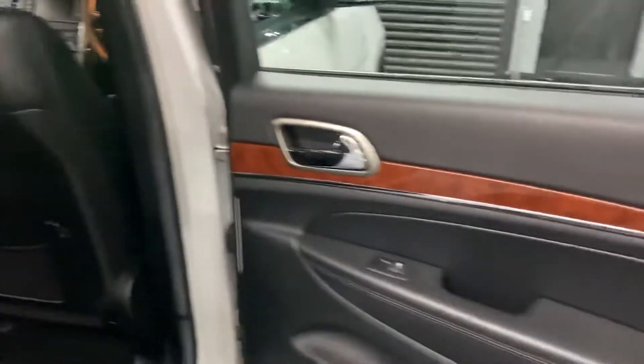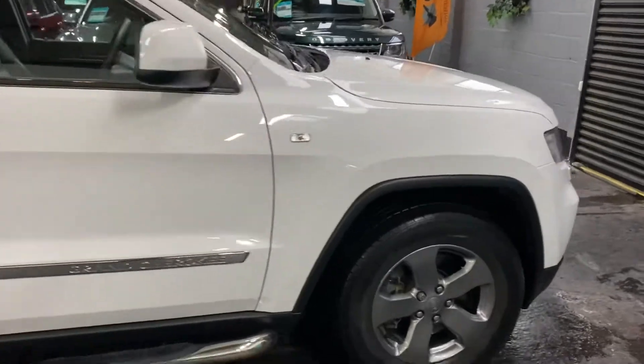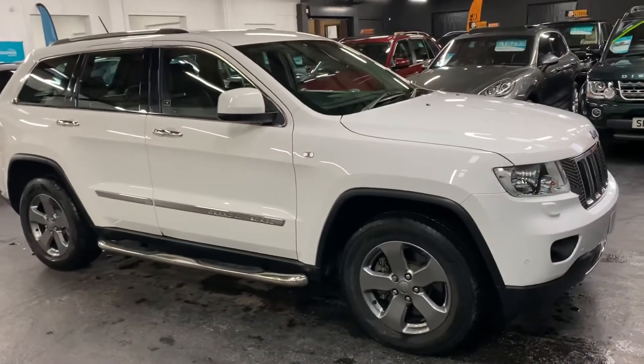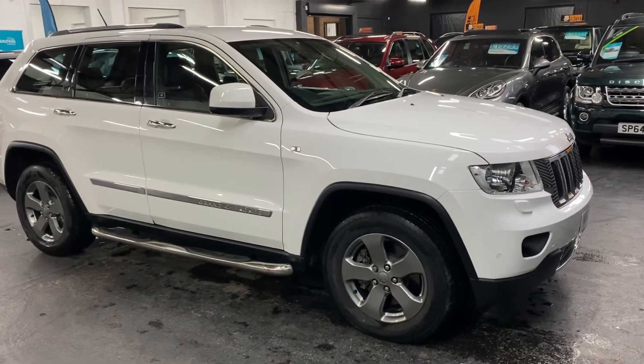Further to this video, you'll find 30 plus pictures of this car on our website, and hopefully that will give you a good overall idea of the condition of it. However, if you require any further information, or you'd like to inquire into financing or booking an appointment to come down and test drive the vehicle, please feel free to give us a call at the office — the number is 01922 458222. Thank you.